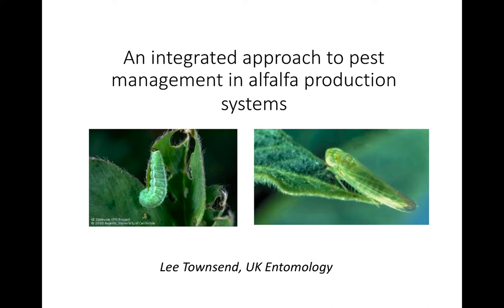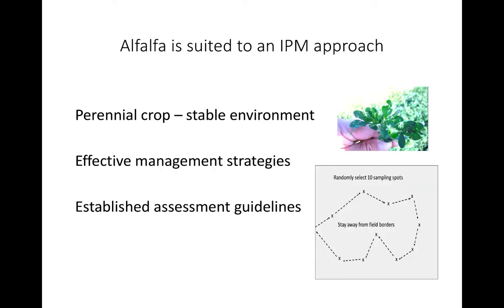I want to go over the two key pests of alfalfa — the alfalfa weevil and the potato leafhopper — and talk about management of them, particularly an integrated pest management approach. There are some things about alfalfa that really lend it to this type of approach. One is it's a perennial crop, which means that you can get a stable set of natural enemies and parasites that can help regulate. Even through the cutting cycles, we can develop a system that can sustain itself.